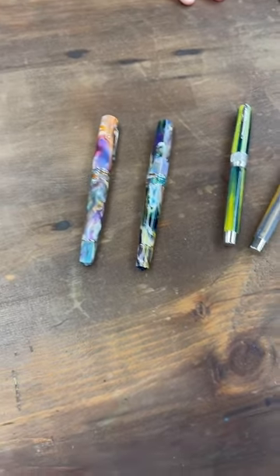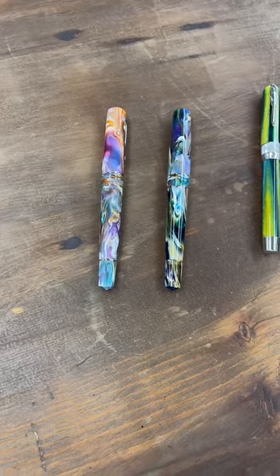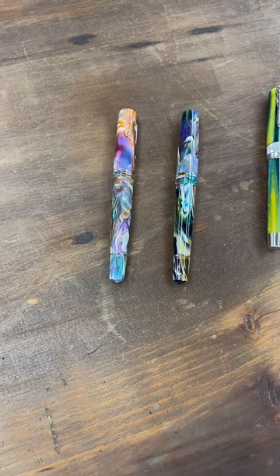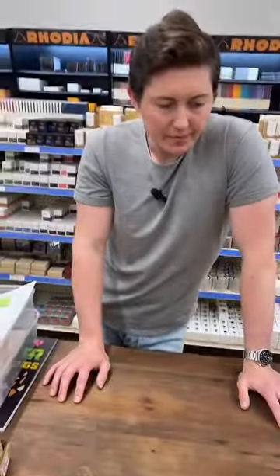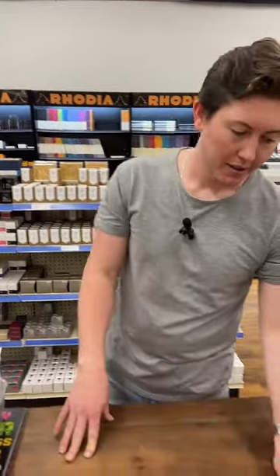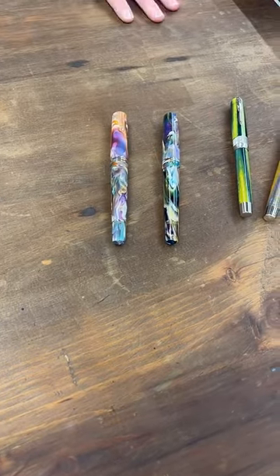There was a suggestion that we need a nib grinder at the sidewalk sale, which is a good idea — we did think about it and tried to find someone. Unfortunately the sidewalk sale is wedged right between the DC and San Francisco pen shows, and the grinders we talked to wanted a week off in between shows rather than flying all over the country. Maybe we can work something out or plan for next year. The sidewalk sale keeps getting bigger, so any nib grinder here would be booked with appointments every 10 minutes.